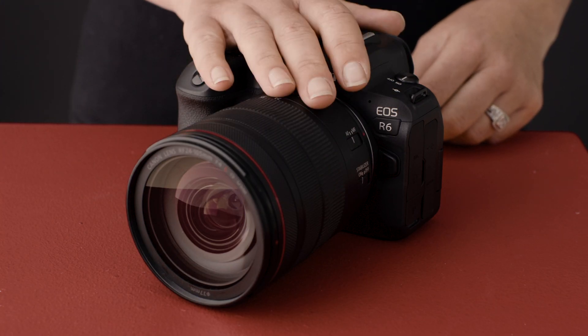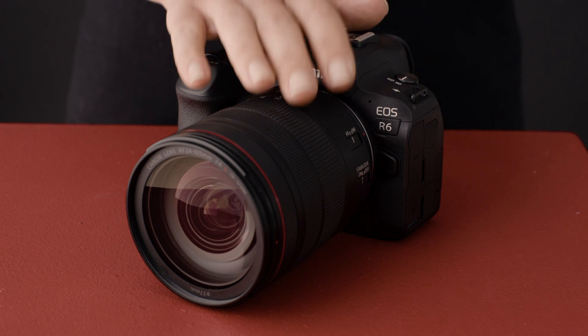You can also shoot full HD movies at 120p, which is perfect for that slow-motion cinematic look. The EOS R6 features Canon Log for easy color matching with other Canon models in post-production too.